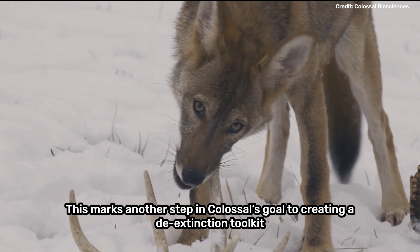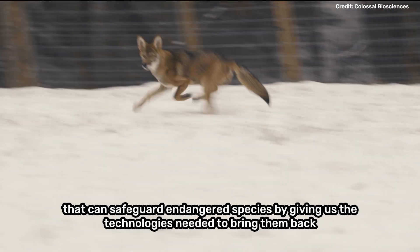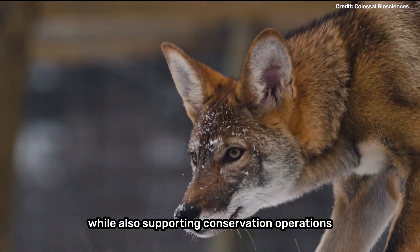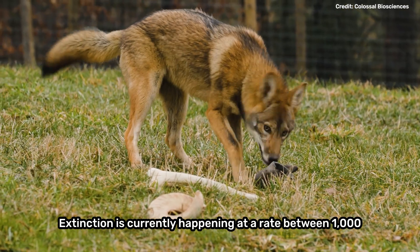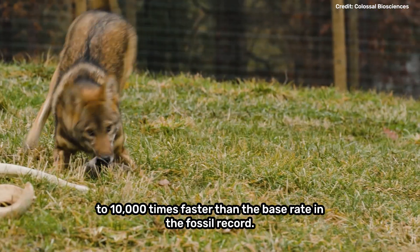This marks another step in Colossal's goal of creating a de-extinction toolkit that can safeguard endangered species by giving us the technologies needed to bring them back, while also supporting conservation operations to try and prevent extinctions before they happen. Extinction is currently happening at a rate between 1,000 to 10,000 times faster than the base rate in the fossil record.